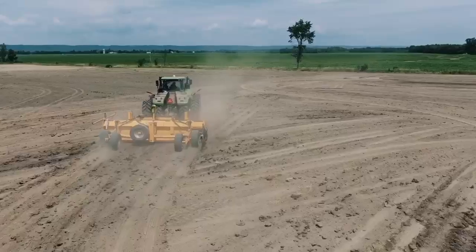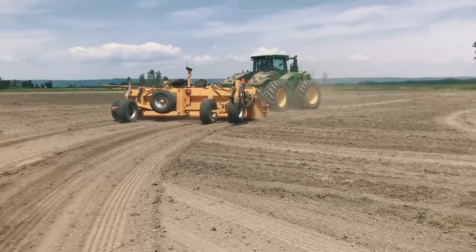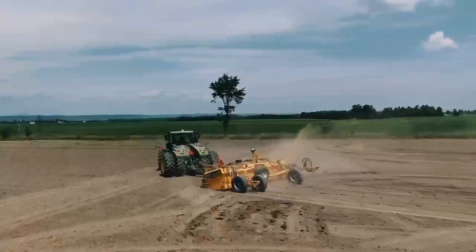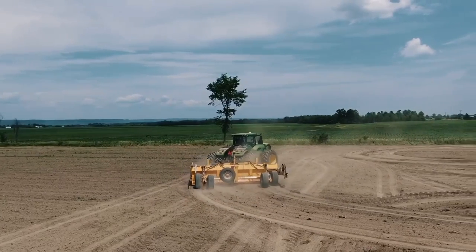Our trials in the field show an average increase in speeds that can reach 3 to 4.5 mph on a representative field sample. It represents significant time savings, especially when one considers that the time windows for land leveling are fairly short.